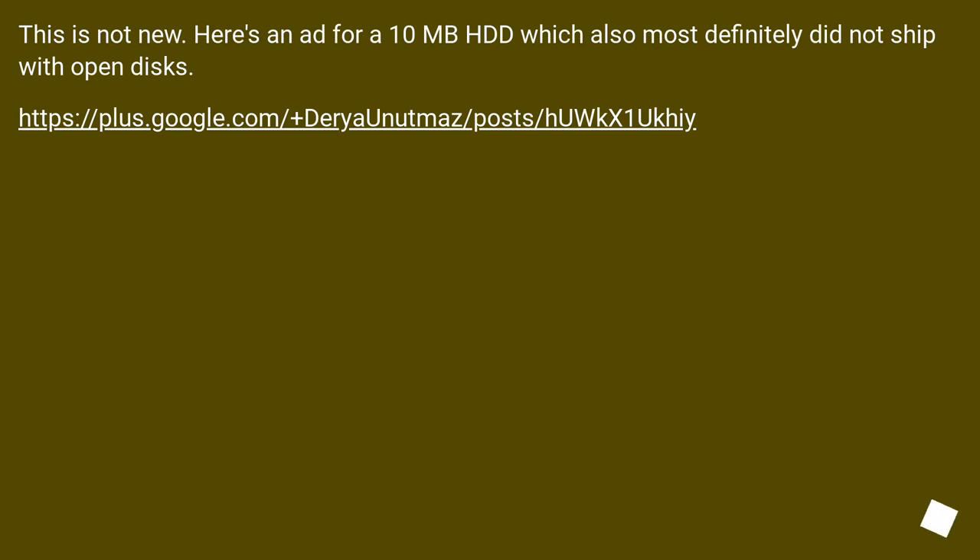This is not new. Here's an ad for a 10 MB HDD which also most definitely did not ship with an open disk.